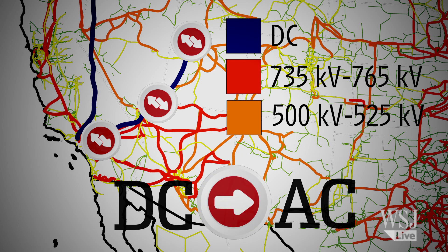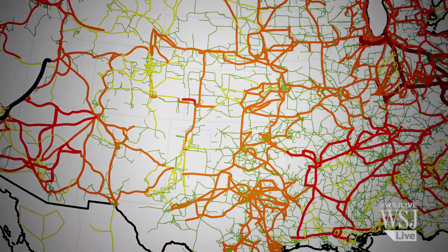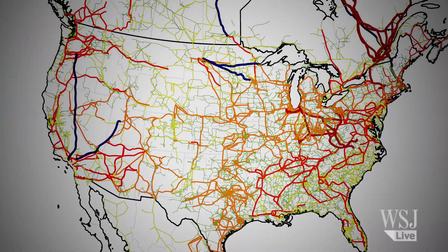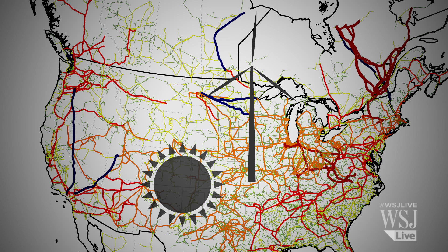High capacity AC lines — the red and dark orange lines on the map — link areas like the Midwest, the eastern seaboard, and the southern U.S. One challenge for today's grid: the highest transmission lines don't reach some of the newer renewable sources coming online, like wind and solar, because they often are in remote locations.